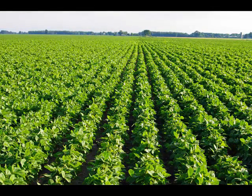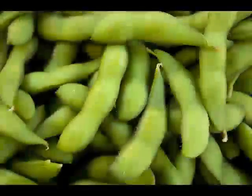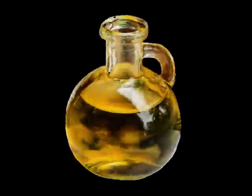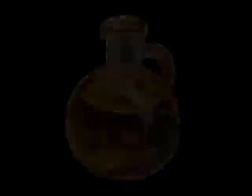Soy is used in tofu, soy milk, and various dairy and meat substitutes. It is also used in fermented foods like miso, natto, and tempeh, which are commonly consumed in some Asian countries.